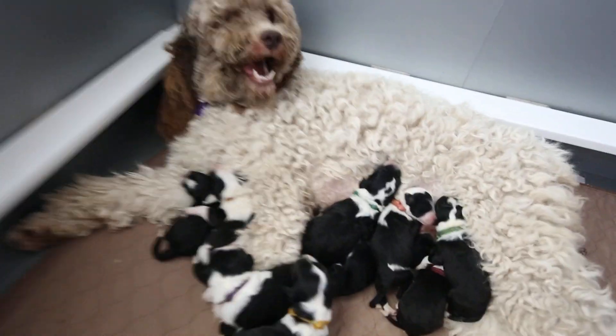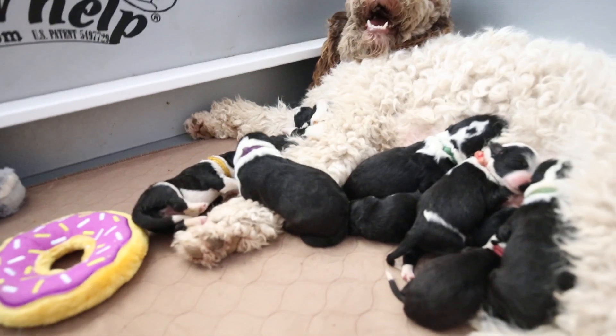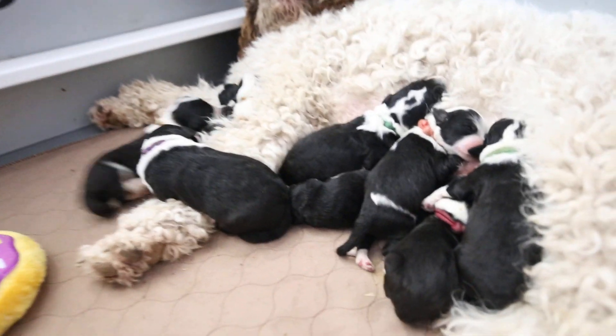It's our first movie Monday with these little guys. Coco's doing great. Most of them have eaten, so they're just kind of snoozing right now.